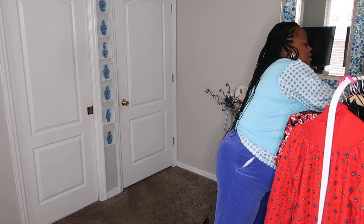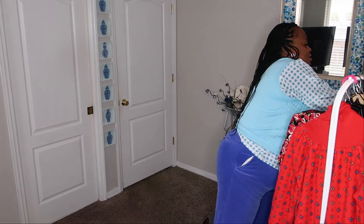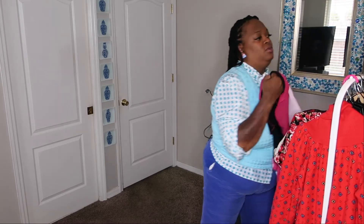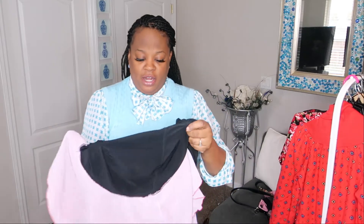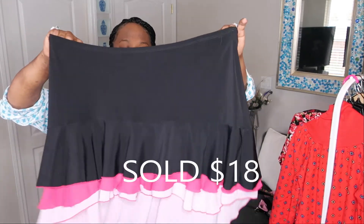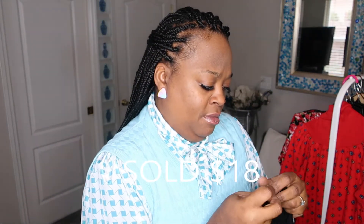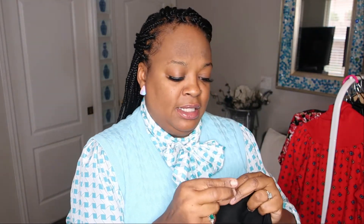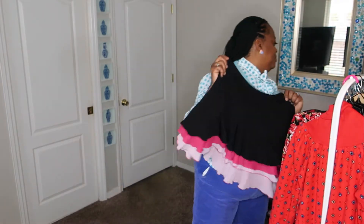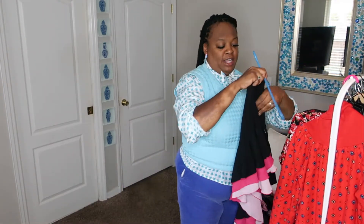Next I have this Y2K-type skirt, kind of like the dress in the first video. This is a bigger size — a 3X — and it's by Fashion R, so some cute plus-size ladies would want to have that skirt.